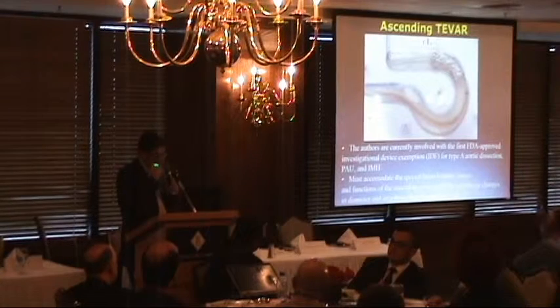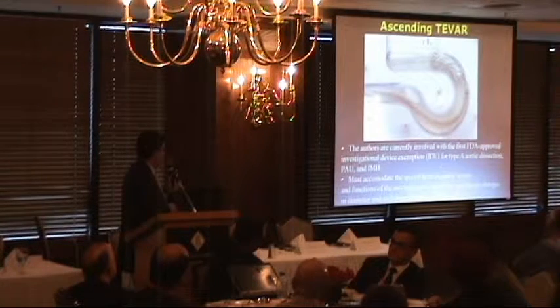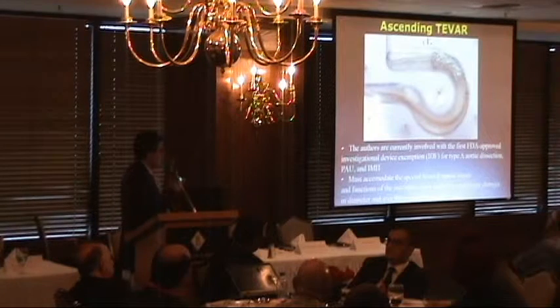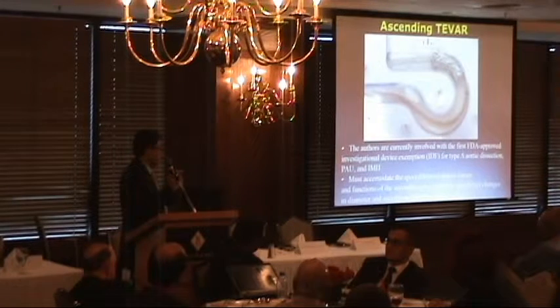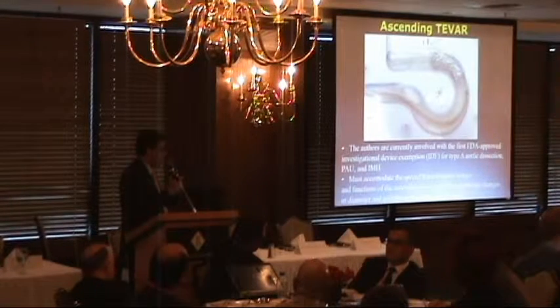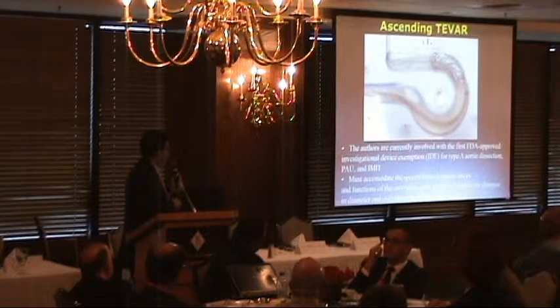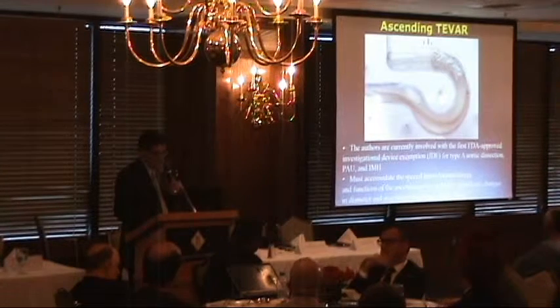We have another device at Cedars which we're using as part of an investigational device exemption for type A aortic dissection, penetrating ulcers, and intramural hematomas. This is a short device in the ascending aorta. The ascending aorta is unique — the device is exposed to much greater dynamic hemodynamic forces and changes in aortic diameter, making it very difficult to design a device to effectively exclude pathology in this part of the aorta.